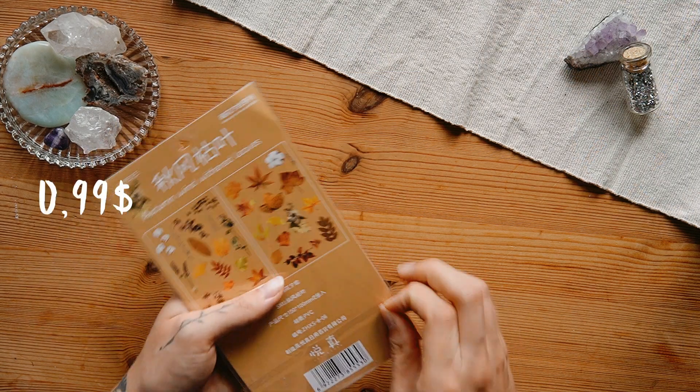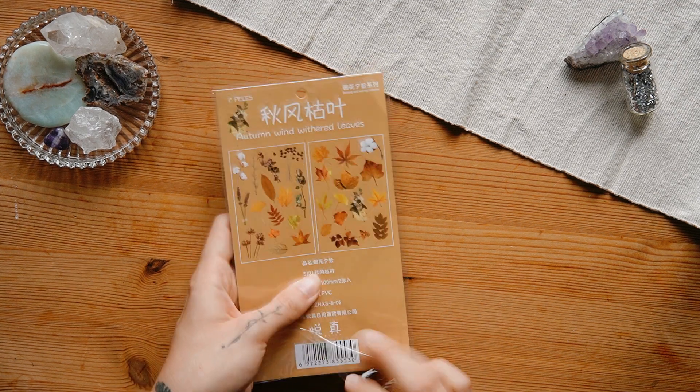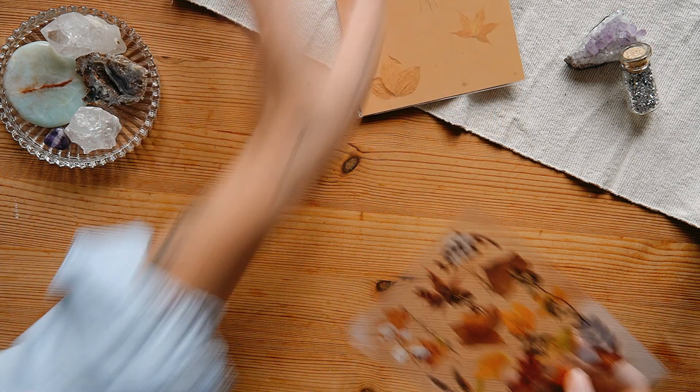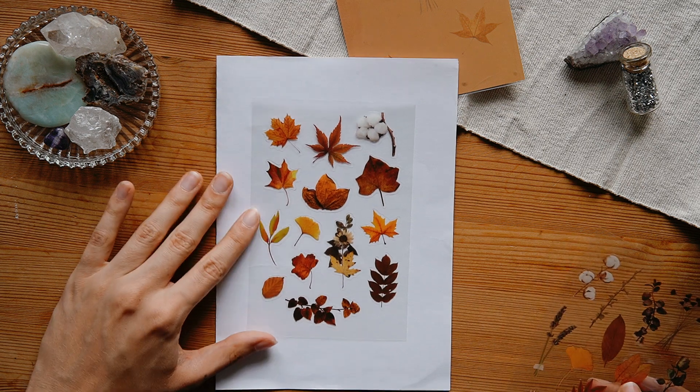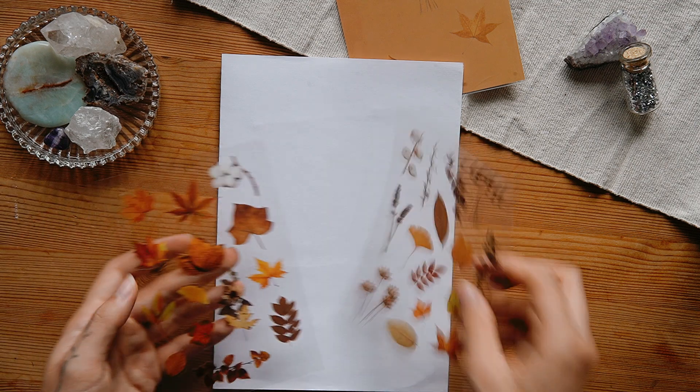Then we have the autumn wind withered leaves sticker pack. As the name says, it has a lot of autumn leaves, some cotton stems, and other autumn-looking plants. It comes with two sheets and you can just peel off the stickers. I always love having autumn leaf stickers — I can never have enough of those either.